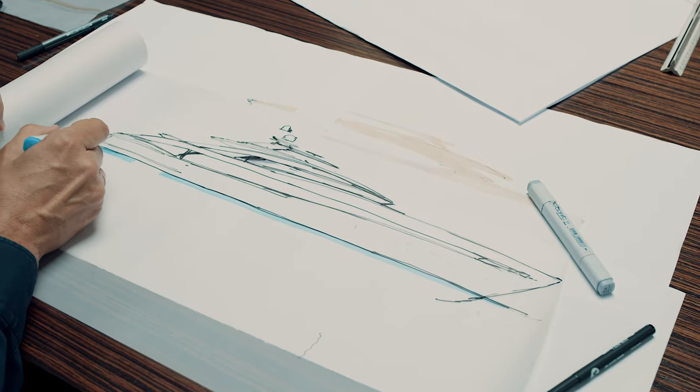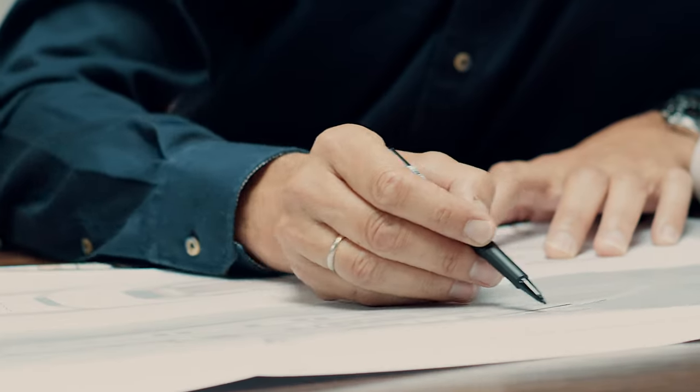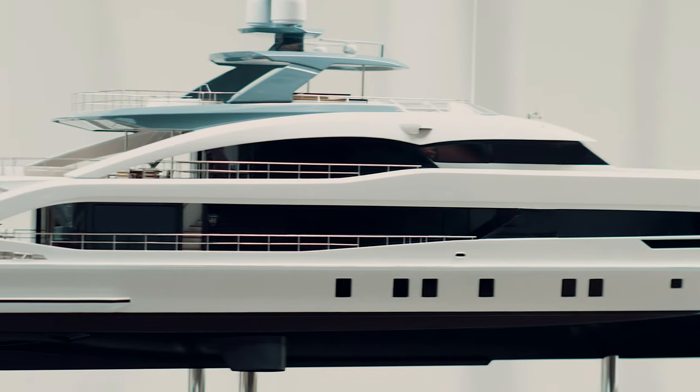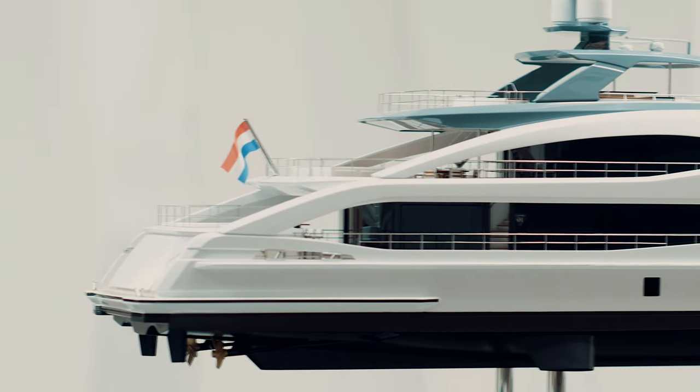The curvy yet crisp exterior lines are by Heeson's long-term design partner Frank Lautmann of Omega Architects. Thoroughly modern, the design nevertheless maintains a familiar family feeling in the muscular reverse shear line towards the bow and the superstructure arches connecting the different deck levels.